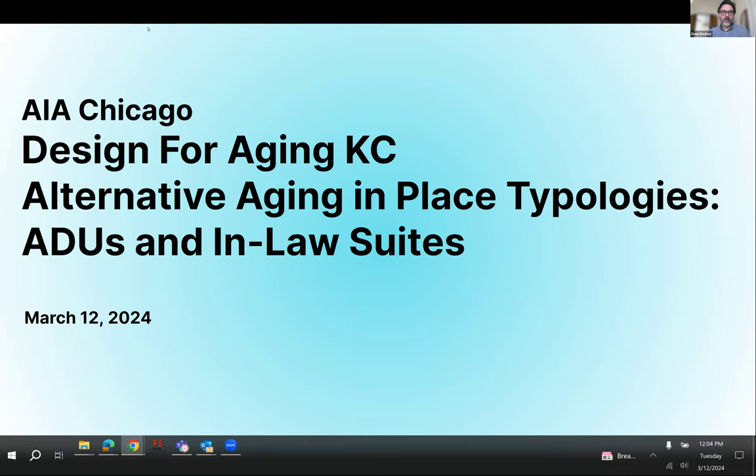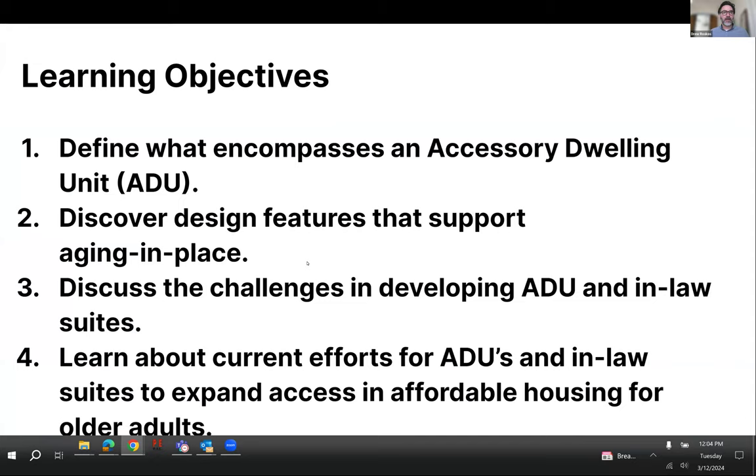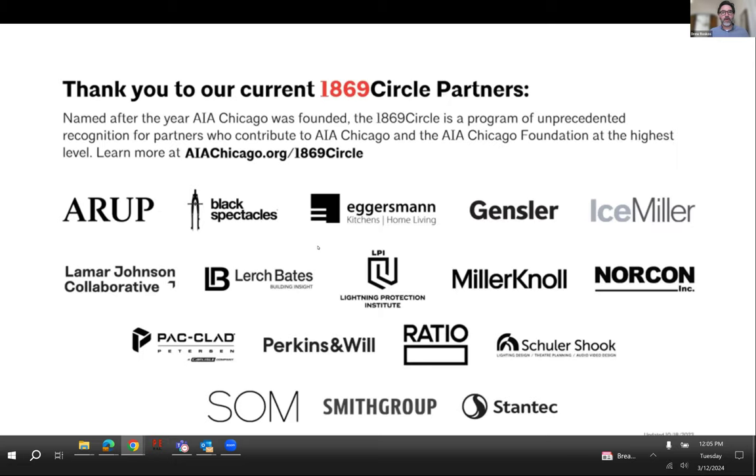Our learning objectives today include a definition of accessory dwelling units, discovering features that support aging in place, what challenges they've overcome, and current efforts around ADUs. Of course, we'd also like to give recognition to AIA's top-level sponsors, which you can see listed here.